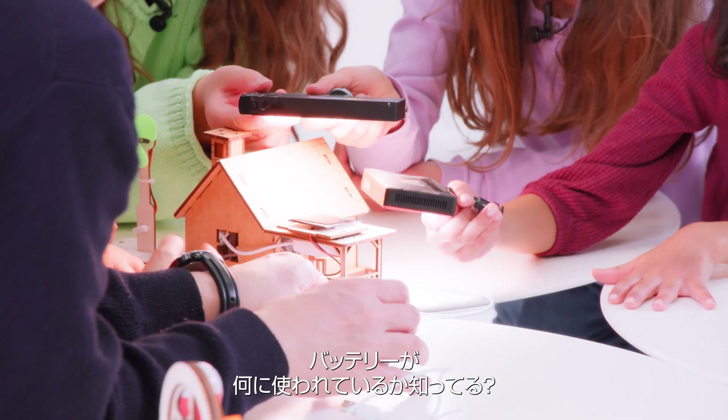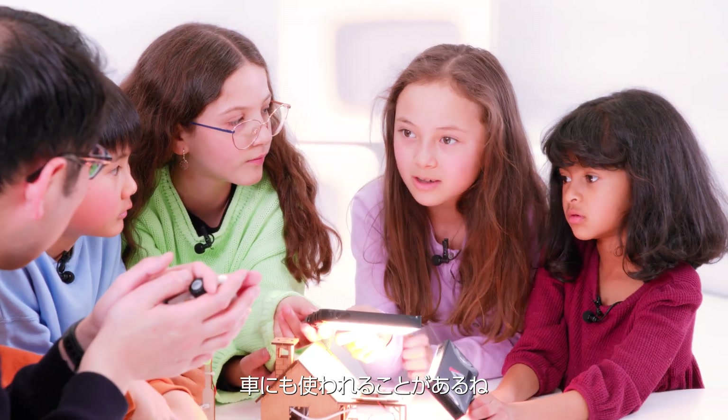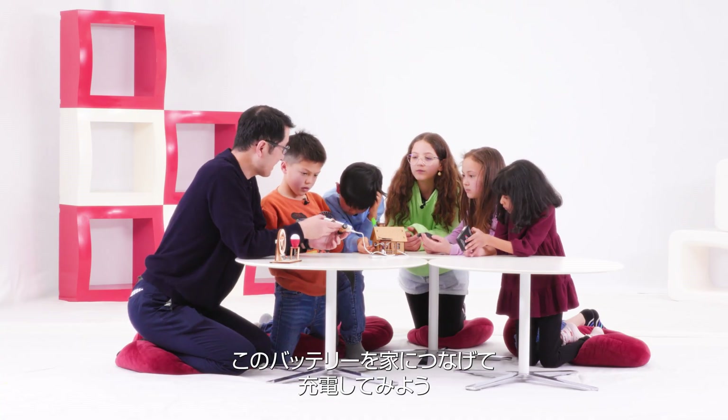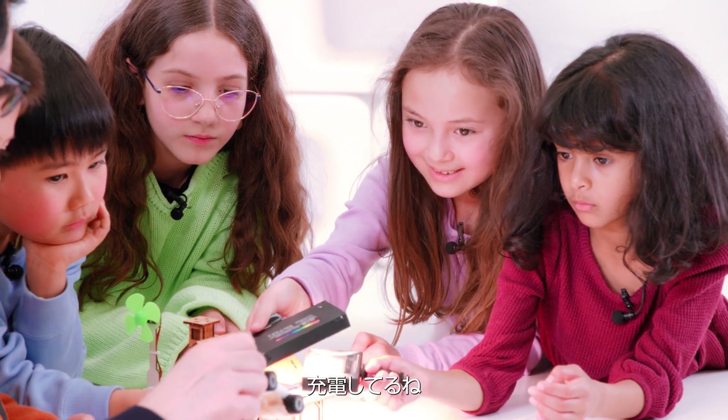Do you know where batteries are used in your home? The phone and TV and sometimes cars. This is a battery connected with home. Let's try to charge this battery. Look, look — it's charging.